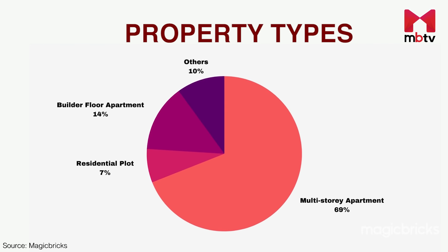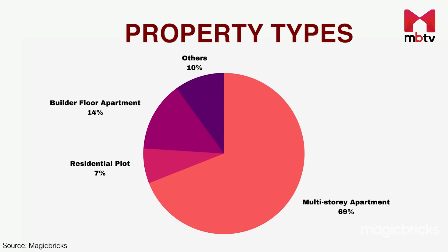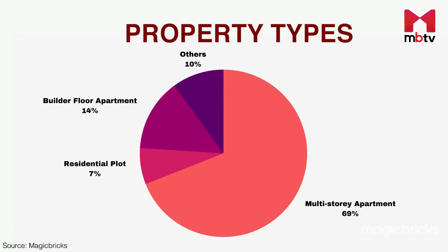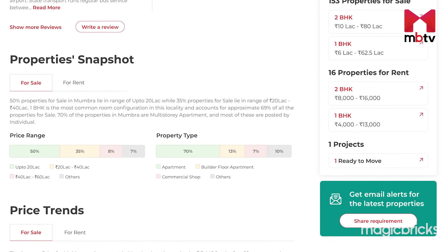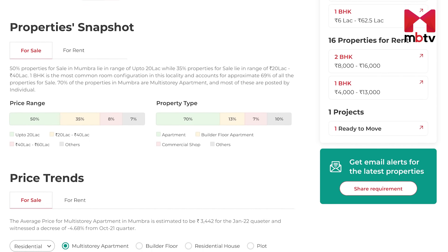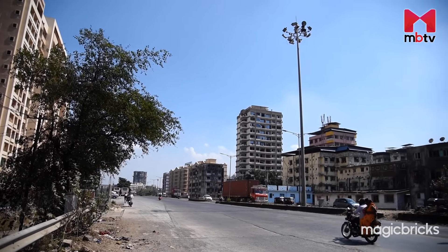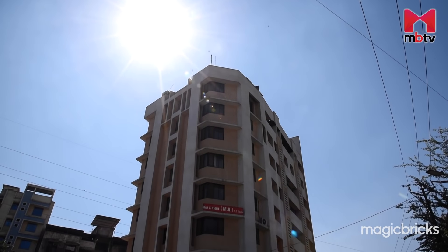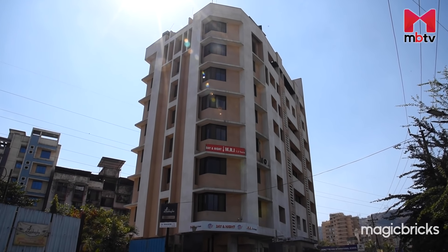About 69% of the properties listed for sale in Mumra on the MagicBricks website are apartments. You can also find a few builder floors and shops in the locality. In terms of room configuration, 1BHK leads the show with a 67% share. Due to various industries in and around the locality, the rental market of Mumra is also robust.